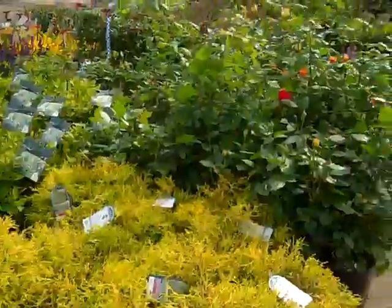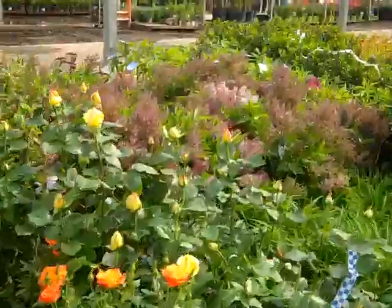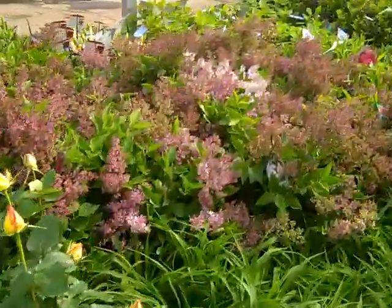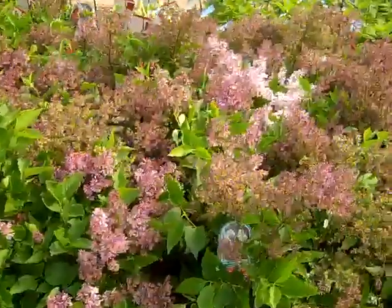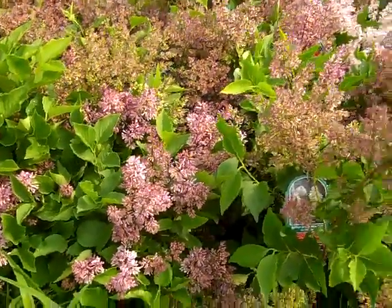Beautiful three-gallon mops. Roses are in bud and bloom. Look at these beautiful Syringa Miss Kims — you can see there's a lot of bloom on those. That would be a great color plant.